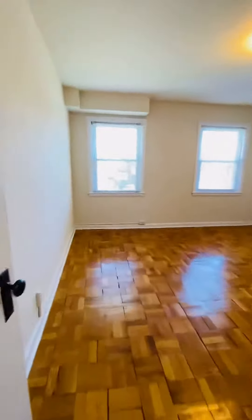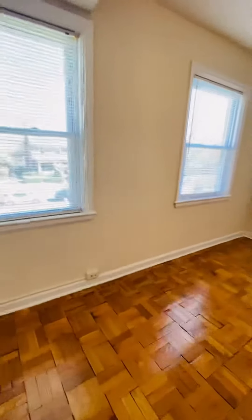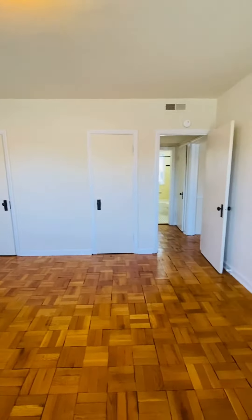This is the first bedroom. It's the larger of the two bedrooms by the width of the hallway, and you have two closets.